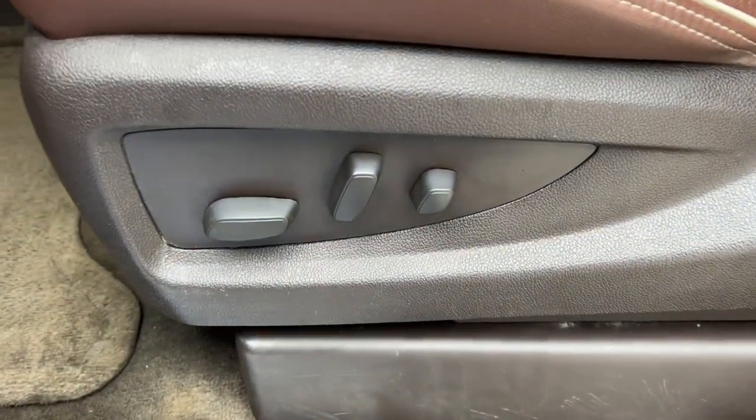iPod and MP3 input, cooled driver's seat, chrome wheels, backup camera, and power passenger seat.